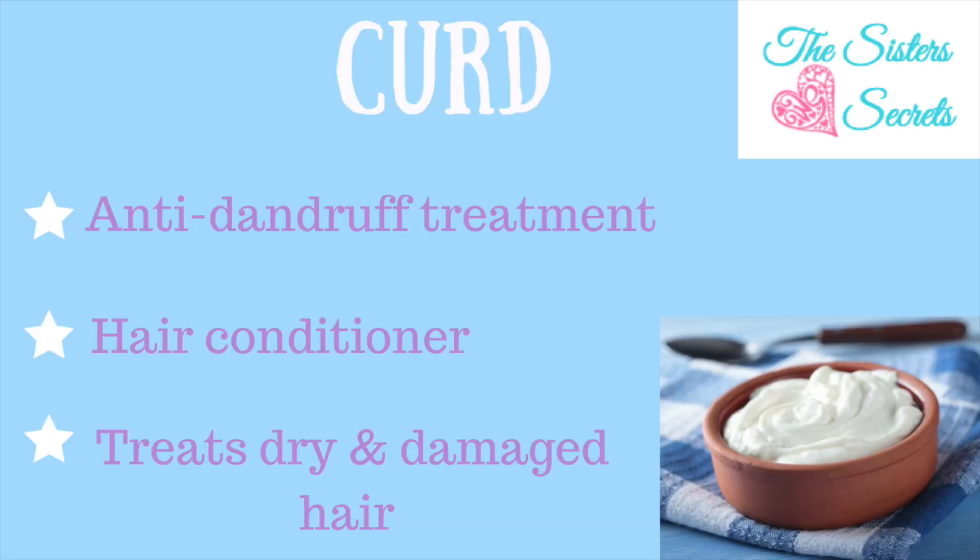While it is no secret that curd does wonders when it comes to treating dandruff, this monsoon curd is also going to make sure that you have frizz-free hair because of its nourishing and conditioning properties.